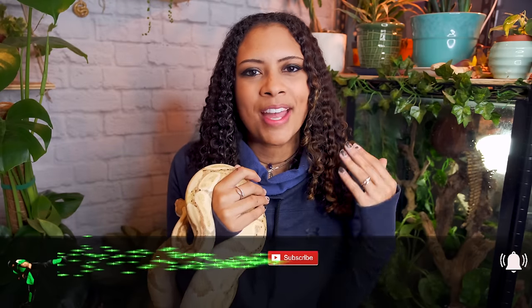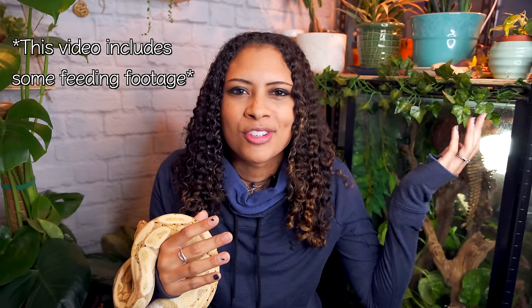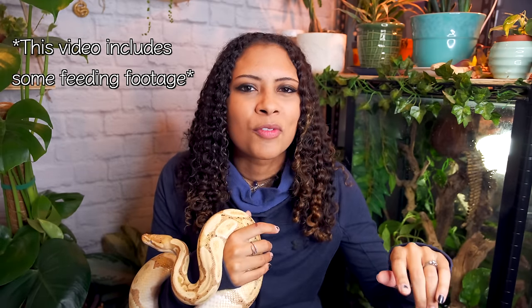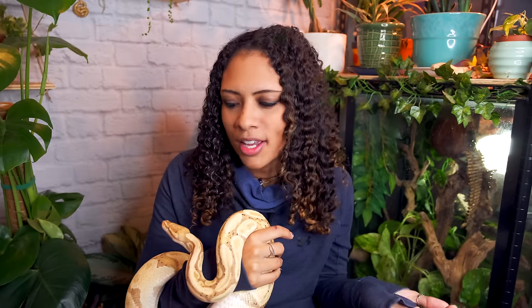Good morning, reptilians! Welcome and welcome back to the channel. I'm Elle, and this is Sterling, and this is Elle's Reptiles. This week we're doing a video that you guys have been asking me for for a while — an all-my-pets pet room tour. All my pets are in my bedroom, so there isn't going to be much of a pet room tour, but we're going to talk about all of the animals. We're going to do a bunch of close-ups and just overlay footage of tanks and animals.